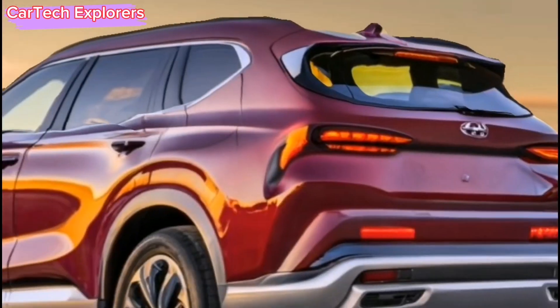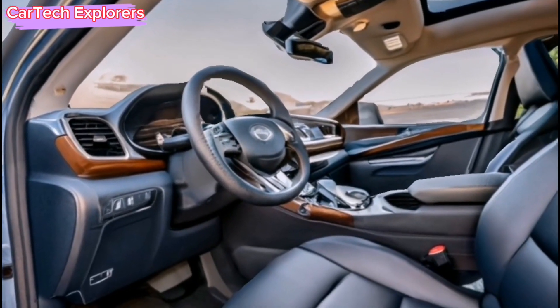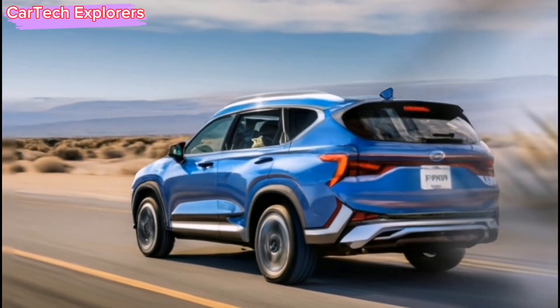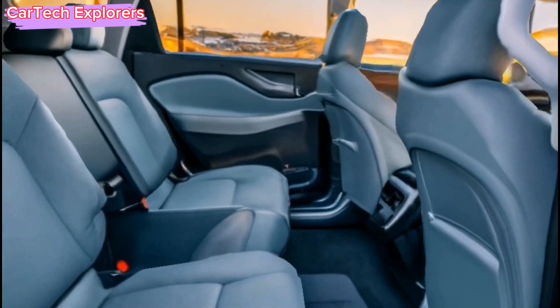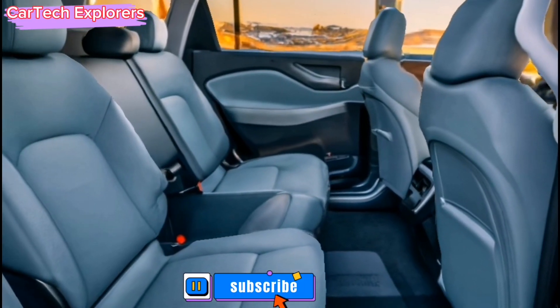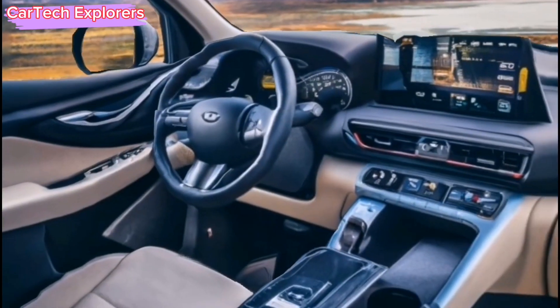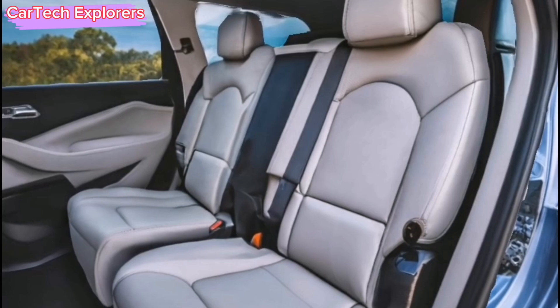Hyundai has extended the wheelbase and squared off the rear end, emphasizing load capacity. The roofline maintains a sleek profile, and the nearly 90-degree angle of the tailgate enhances the vehicle's rugged appeal. The body color trim around the rear window draws inspiration from Land Rover Defenders, and the LED accents in the headlights and taillights form an eye-catching H pattern.